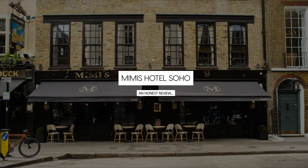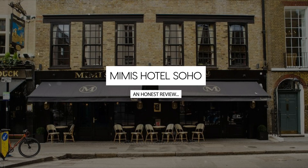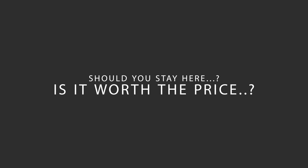Today, we're diving deep into a review of Mimi's Hotel Soho, located in Westminster Borough, London. Let's find out if this hotel lives up to its reputation, and if you should stay there.